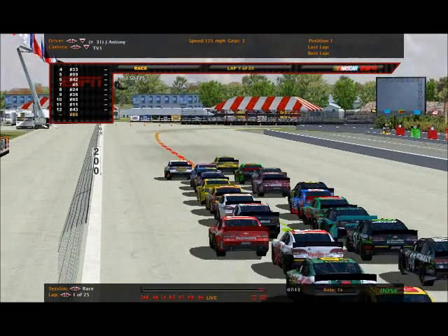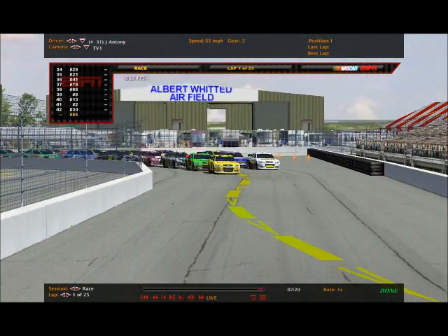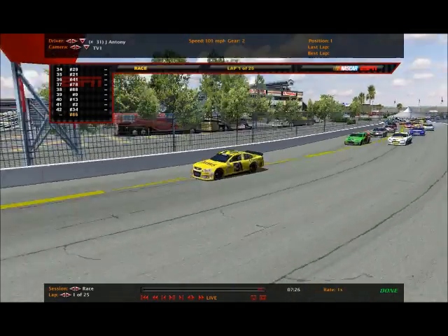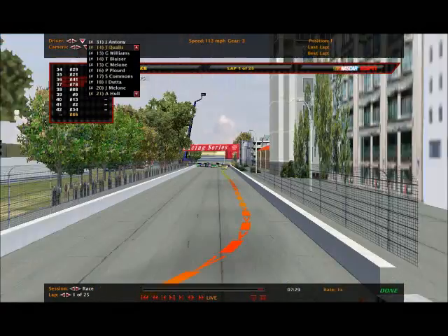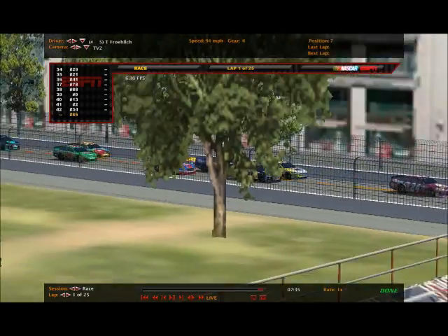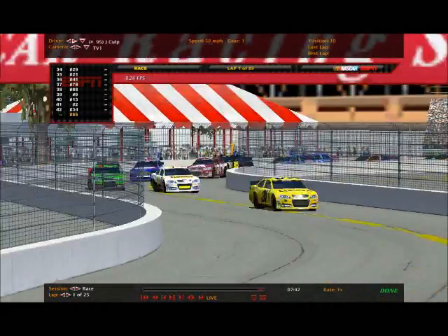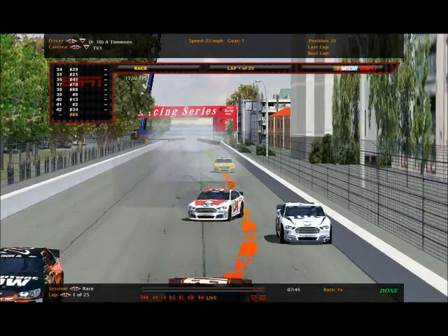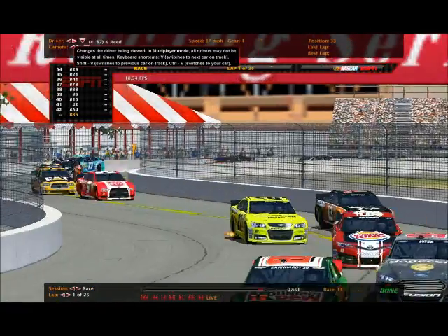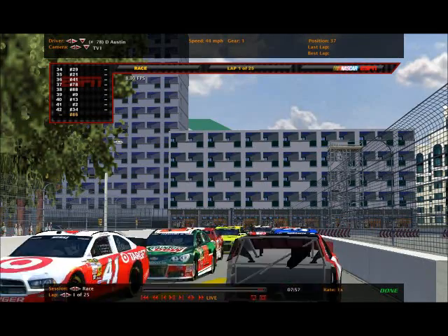The other line has the advantage into this corner. Antony got a little loose there. Already three wide back there around Tim Fralick. There's a spin back there - it's Andy Timmons! Jacob Antony has a commanding lead, but Andy Timmons and Sean Galligan are involved, as is Daniel Day and newcomer Crystal Reed in her first start - she's got damage. Sky Commons in the Zest car also has damage.